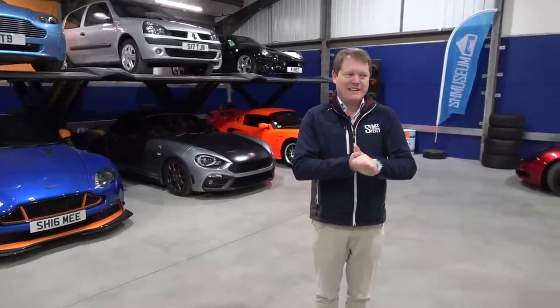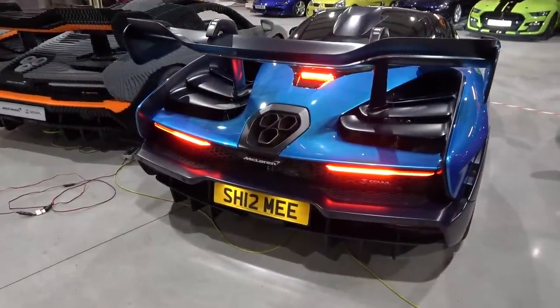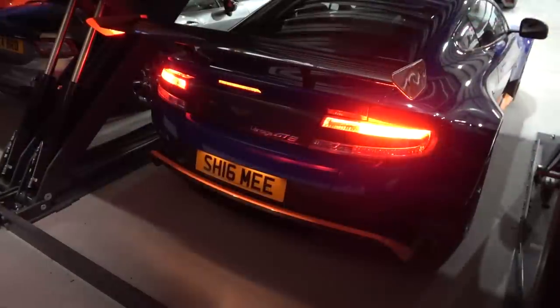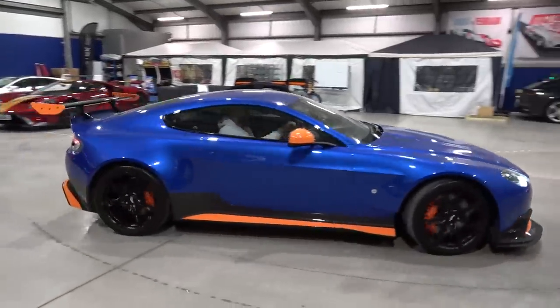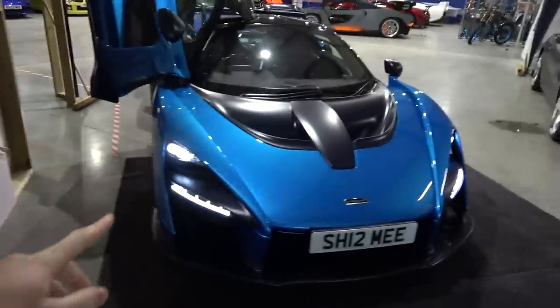Right, it's cold, it's early. Should we go on with it? Let's do it. Let's get some cars started.